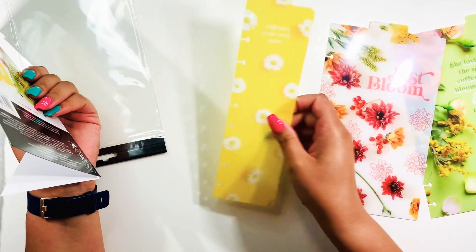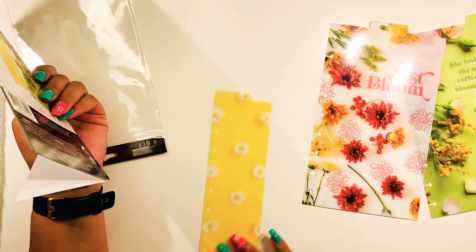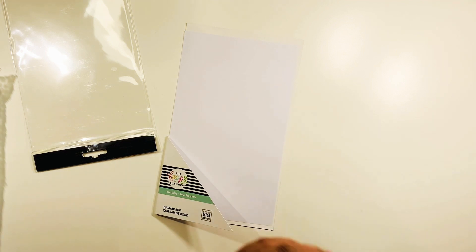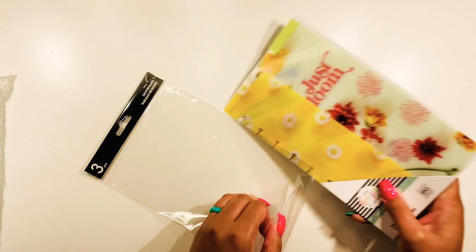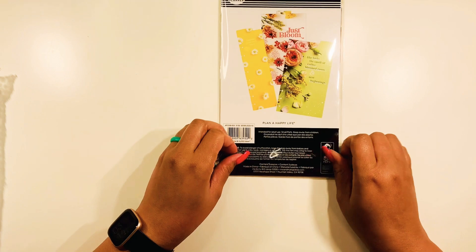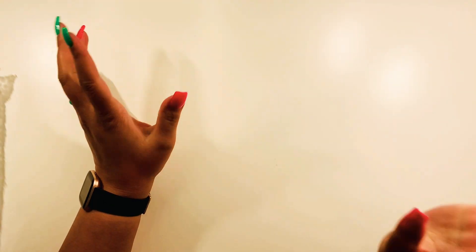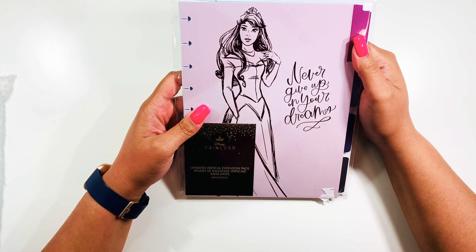They are absolutely gorgeous — look how vibrant that is, that is beautiful! And then we have this one — oh it is pretty! And then we have the daisies. I have no idea what certain florals are called, but I absolutely love these. I thought they were really really pretty and I definitely wanted to snag these up. If you're waiting for your Hobby Lobby to get these, they should be getting them in the shipment soon.